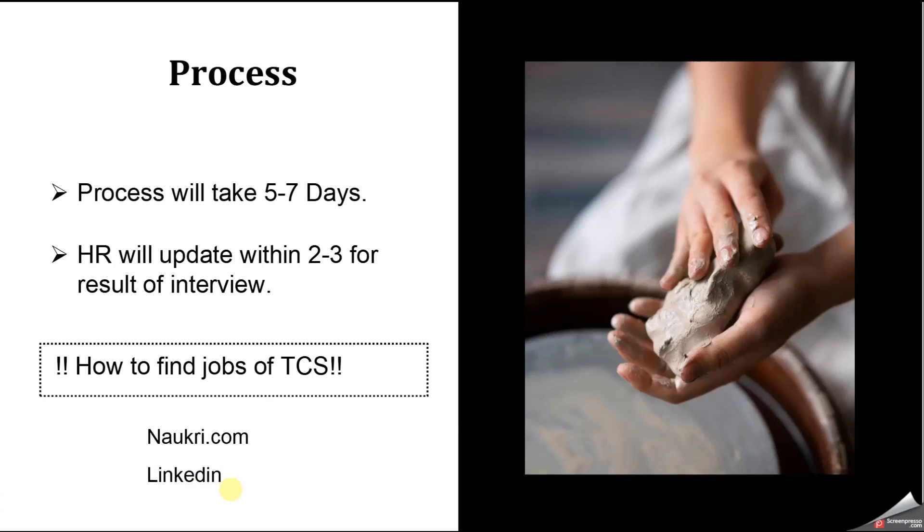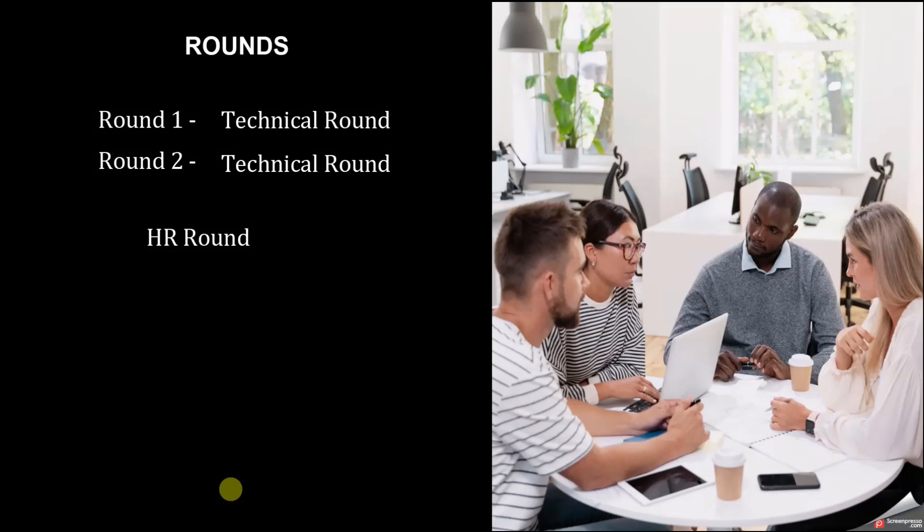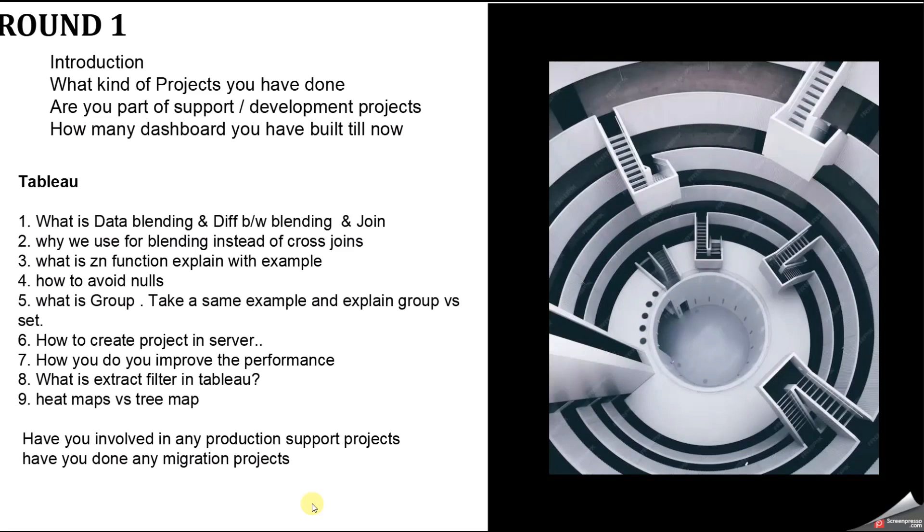TCS takes two technical rounds. The first technical round lasts around 30 minutes with one panelist and is totally based on Tableau. The second round is taken by a manager and one senior person — the first 25 minutes are technical questions, then the manager asks managerial questions about what you do and how you get data. That interview lasts around 45 minutes. After that comes the HR round.